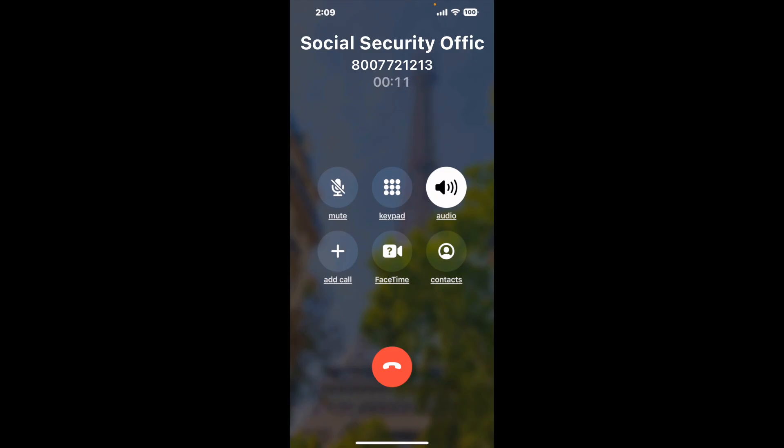It dials the number and stays on hold for you while it waits for an agent to take the call. When it detects an agent, it will send the call to your phone. And here is Claimer sending me a call back from Social Security Office 102, Woody Drive, Butler, PA 16001,